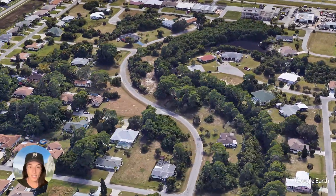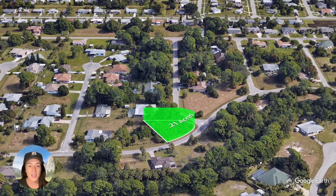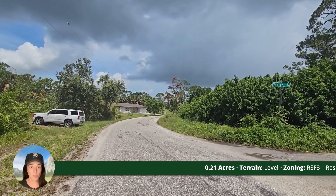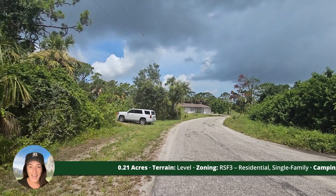This property is zoned as single family residential. The terrain is fairly level. There would be some brush you would have to clear towards the front of the property. It's 0.21 acres.